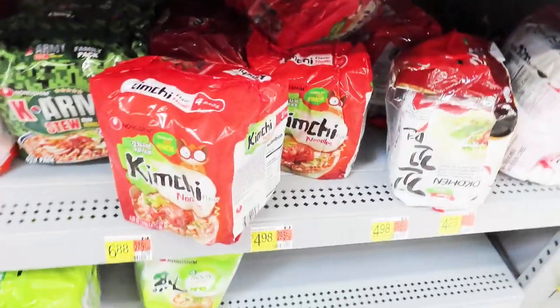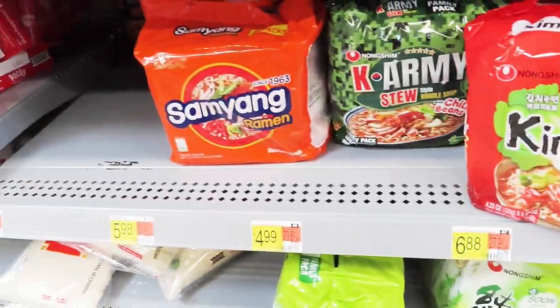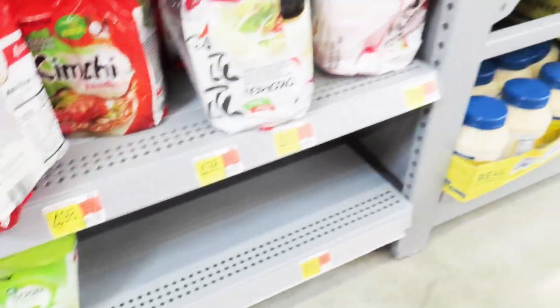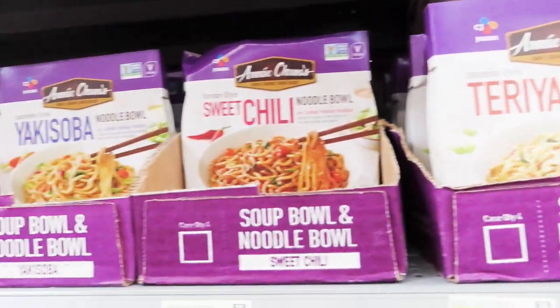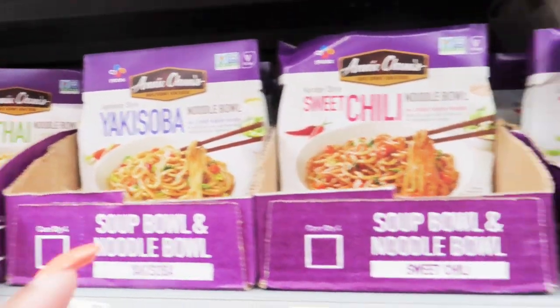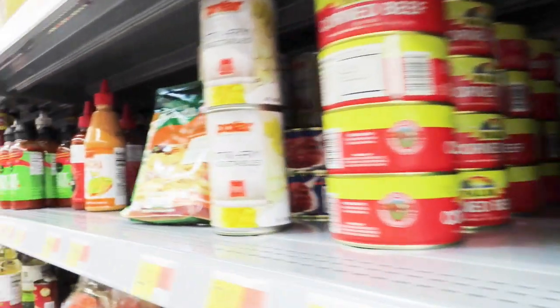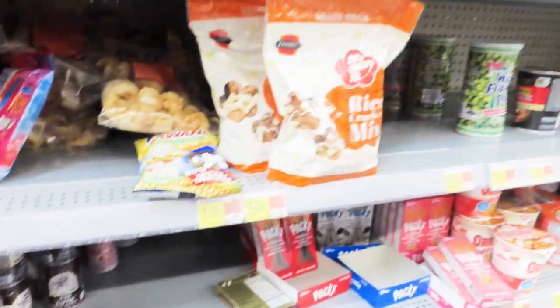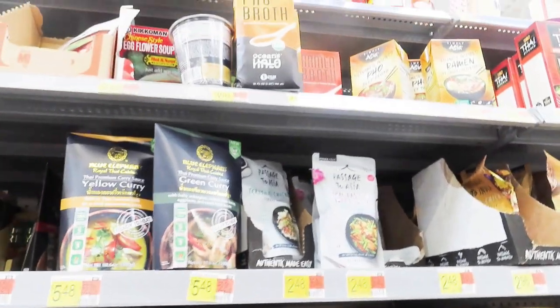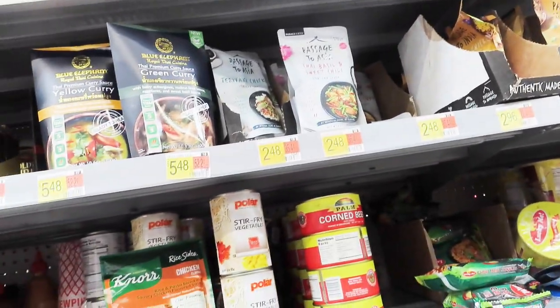They got these other type of noodles too. These are like the Korean type, but they're too expensive. I don't know what I'm looking for, so I ain't going to mess with any noodles today.